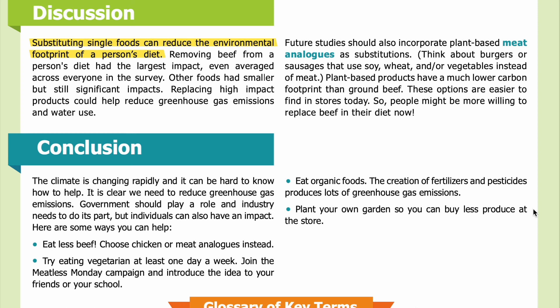Or plant your own garden so you can buy less produce at the store. Thank you for listening to this recording. Visit our website at sciencejournalforkids.org for more free science teaching resources.